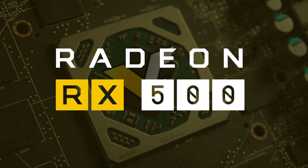The RX 500 series GPUs have gained more and more proof leading to their validity. This time we're seeing benchmarks and clocks, so stay tuned.